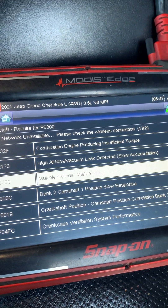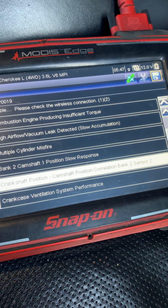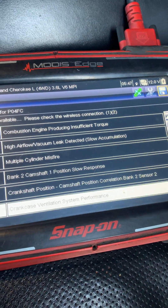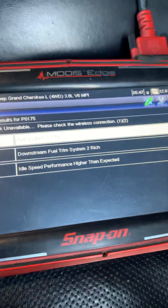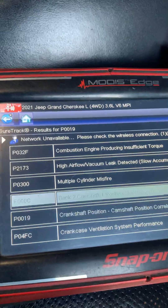So this is the culprit: crankshaft position, camshaft position correlation, bank two sensor two. Also bank two camshaft one slow response. This is another code — tells me a lot about timing.